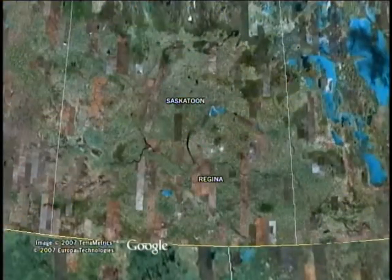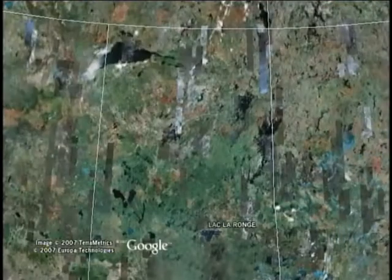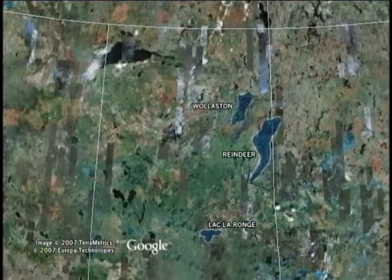In the south, big water means Lake Diefenbaker, Last Mountain, Rafferty, and Tobin Lake. In the far north, hundreds of lakes support big fish, especially Lac La Ronge, gigantic Reindeer Lake, Wollaston, and Lake Athabasca.